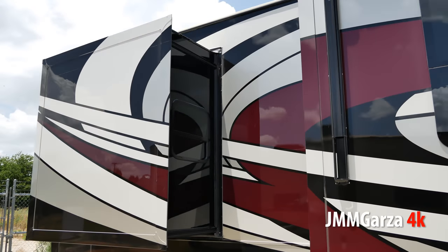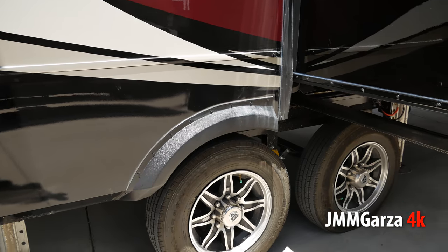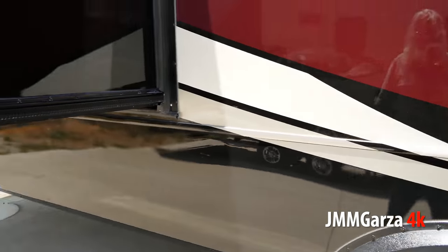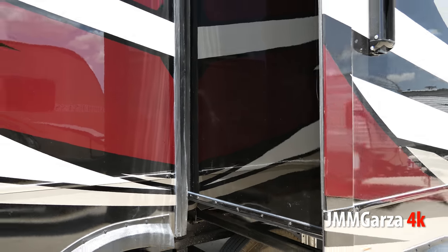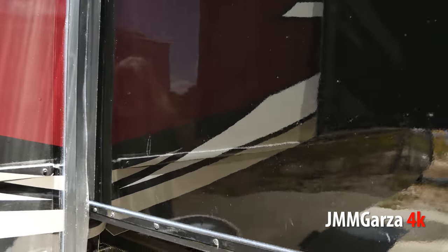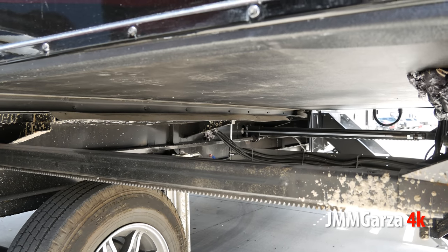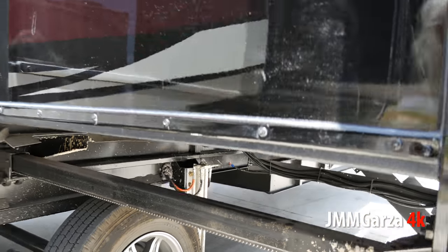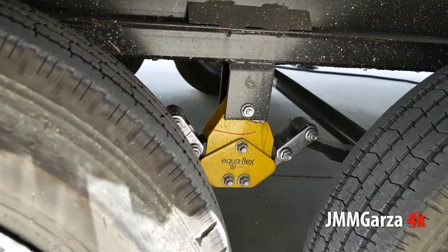I love the paint job — I've always loved purple, it's a beautiful color. And of course they have Westlake tires, higher quality Chinese tires, not the cheap ones. They have Schwintech slides all the way around. Because the slides are so small, they're not taking out a lot of stuff, so they can use a Schwintech. On the heavier items they use the other slides. These are hydraulic — or maybe electric, I'm not sure. And it has the Equiflex suspension.